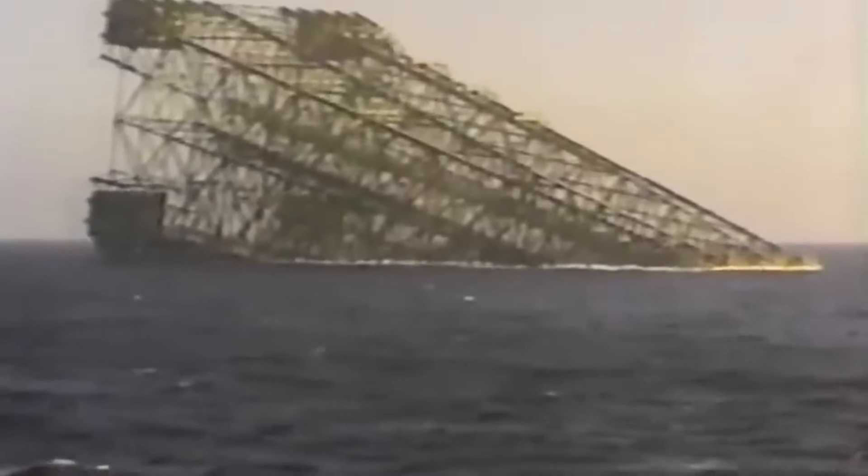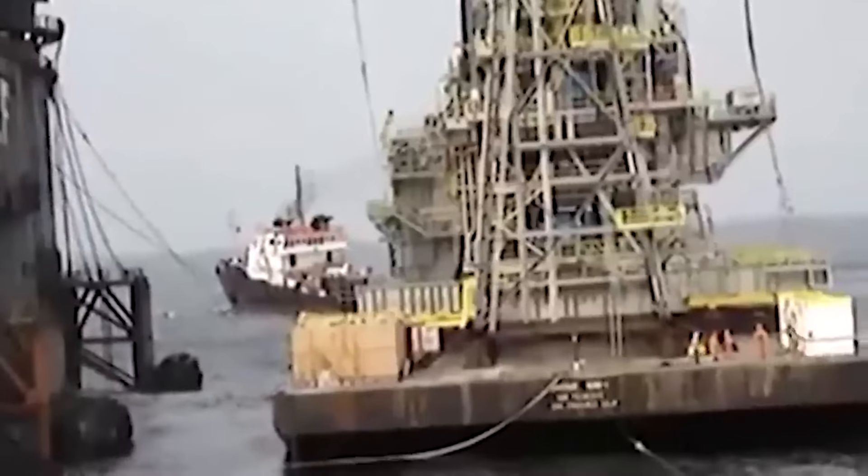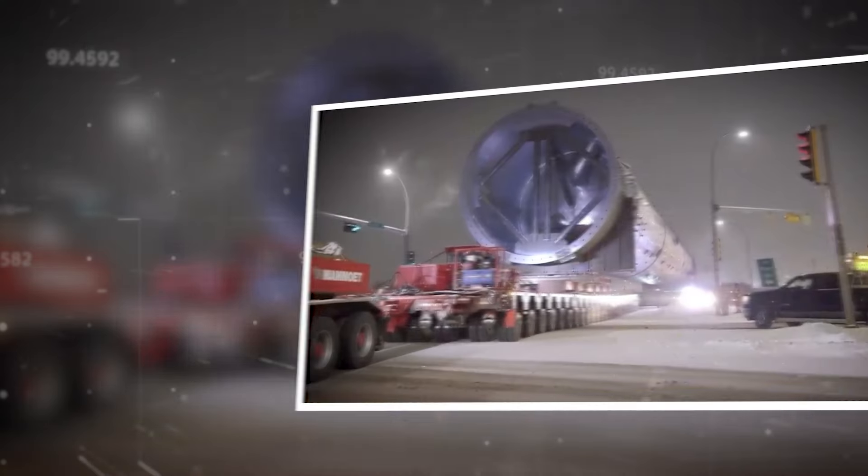Once in place, Bullwinkle was anchored to the seafloor using a system of massive steel cables and concrete pilings — a complex and challenging operation essential to the platform's long-term stability and success. Over the next several decades, Bullwinkle would go on to produce millions of barrels of oil and gas, helping to fuel the American economy and support the livelihoods of countless workers and their families.